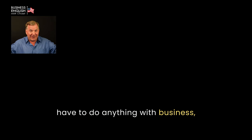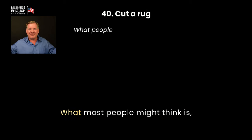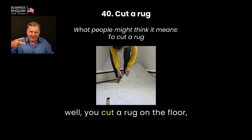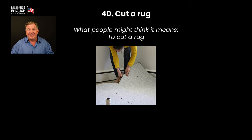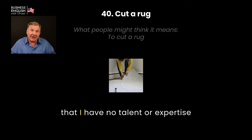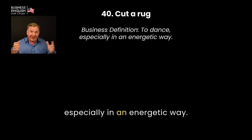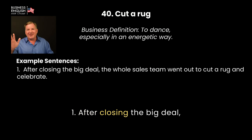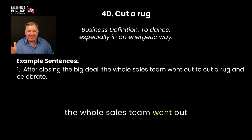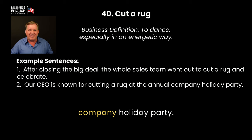This one doesn't normally have to do with business, but I like the phrase: to cut a rug. Most people might think you literally cut a rug on the floor, but it means to dance, especially in an energetic way. Examples: 'After closing the big deal, the whole sales team went out to cut a rug and celebrate.' 'Our CEO is known for cutting a rug at the annual company holiday party.'